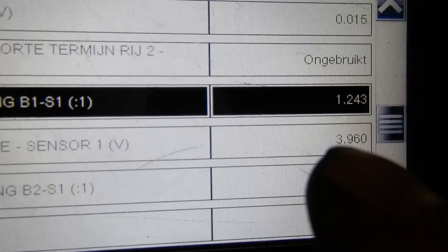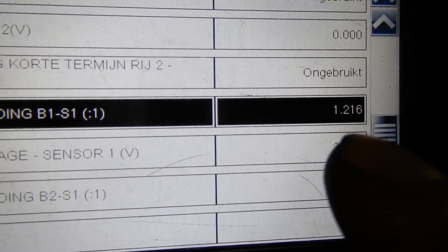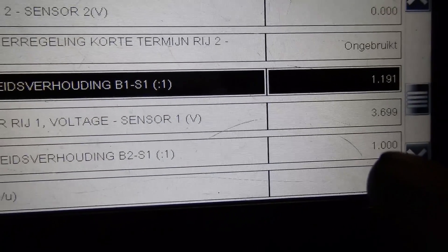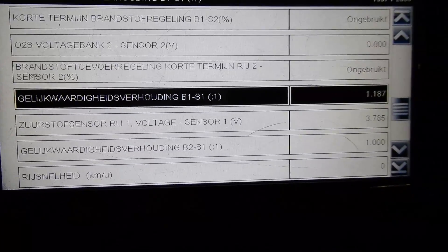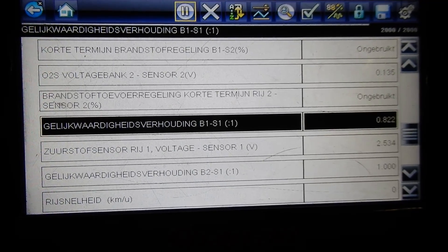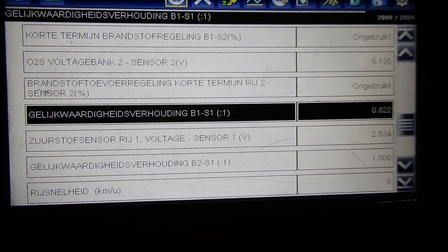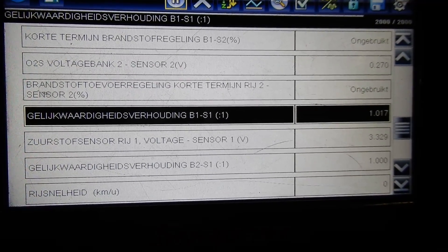So let's rev the engine up a little bit and see if the numbers are changing. On bank one it's going very lean right now — lambda 1.2, that means a lean mixture — and on bank two nothing is happening. So what I think is that bank two is not going into closed loop because that number one O2 sensor is not functioning. So let's check this out.